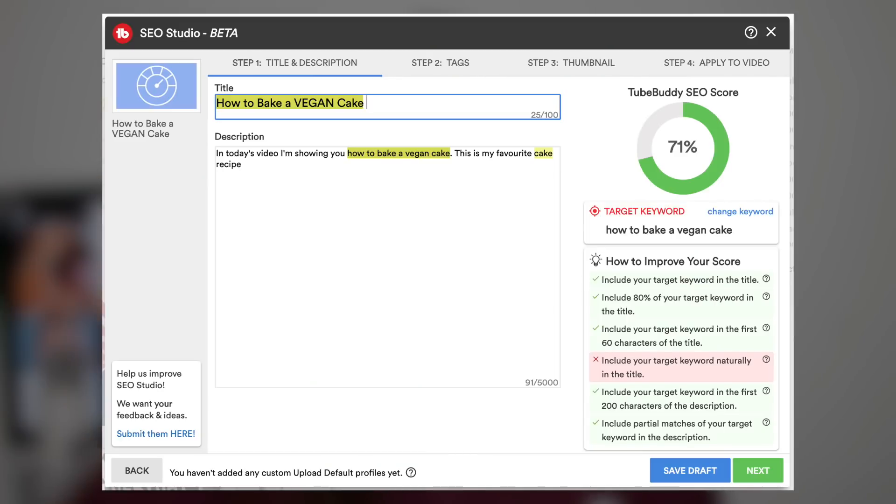If you have the pro version of TubeBuddy, you have a very helpful tool called the SEO Studio, which gives you a little checklist off to the side of the box and basically allows you to set up your titles, tags, and description to get as perfect a 100 SEO score as possible. I love this tool because there are so many times I think I've done it perfectly and end up with like a 65 or 55 SEO score, whereas using the SEO Studio I get a 100 score every single time. I 10 out of 10 recommend this tool.